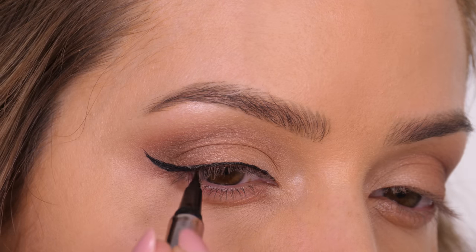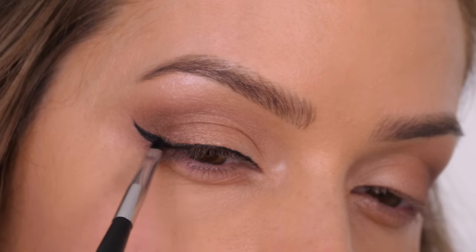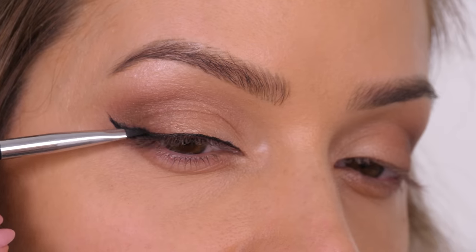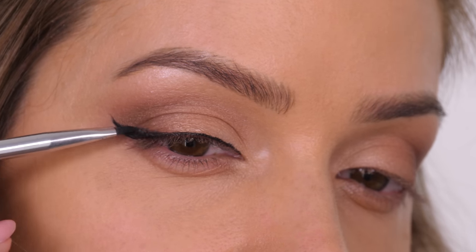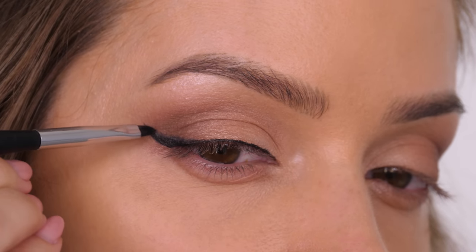The liner has given me structure, and now I'm going in with a small amount of the black eyeshadow to start smoking that out using the Anastasia Beverly Hills number three pointed eyeliner brush. I've dipped it into the eyeshadow and tapped off all the excess product so I have the tiniest amount.